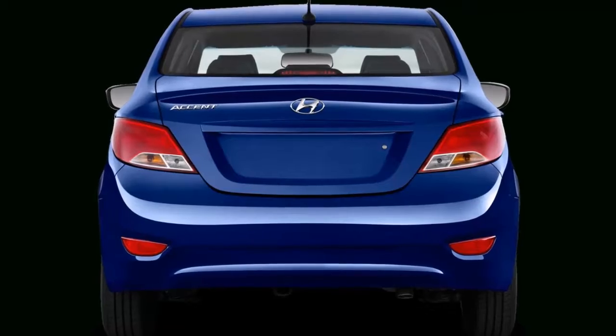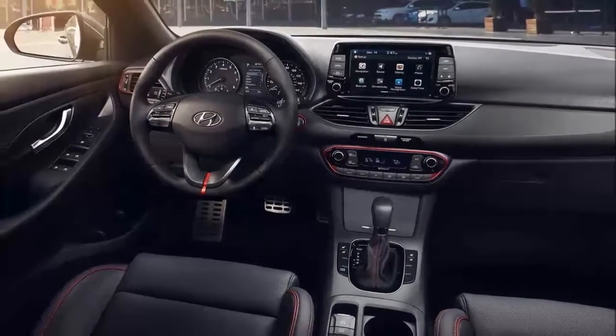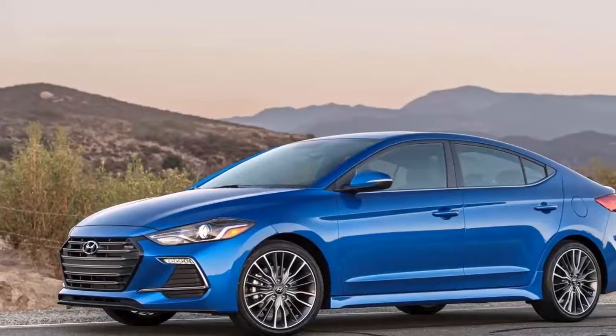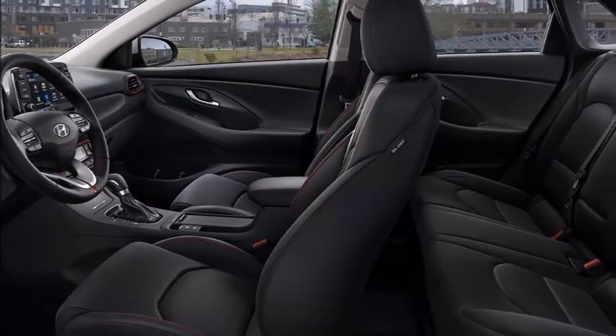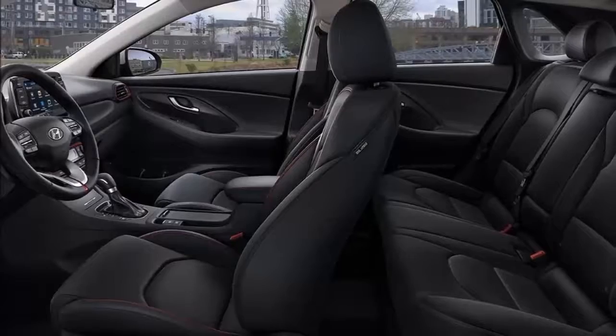This essentially means that the 2019 Elantra includes a new grille and redesigned front lights. The bumpers will probably be designed the same way and they will be very competitive. Contrary to what has been said about the front elements, the tail lights are exposed; in fact, it is very clear that they can get a new shape, although the rear fenders will probably be exactly like those on the Sonata.